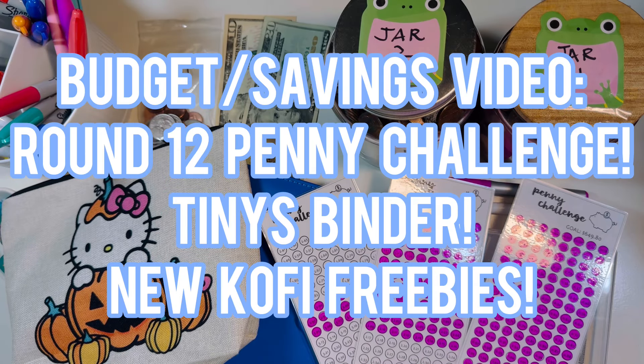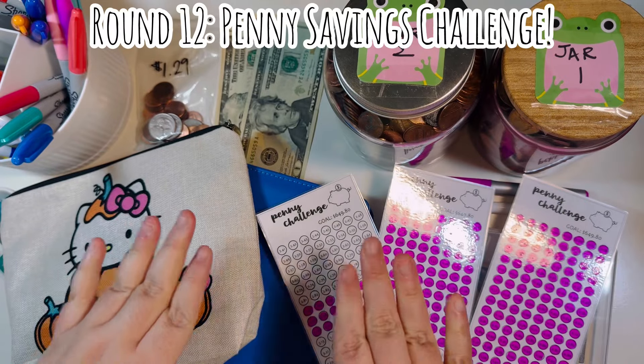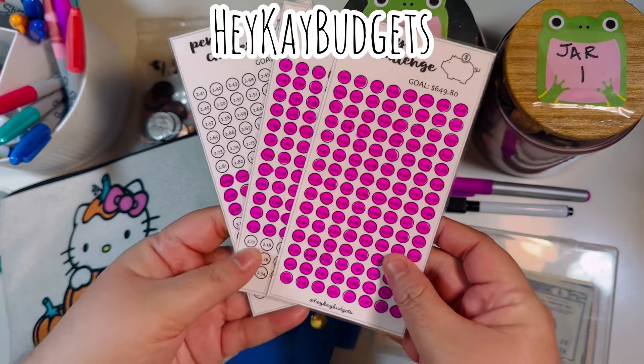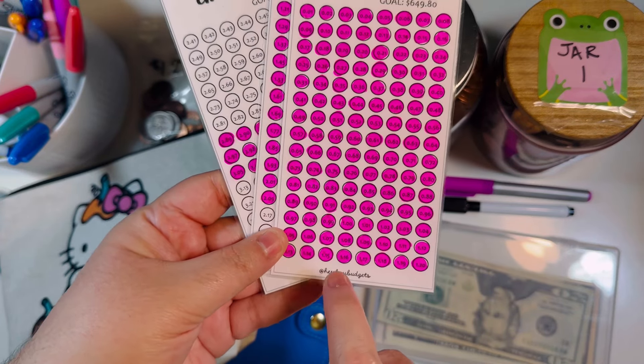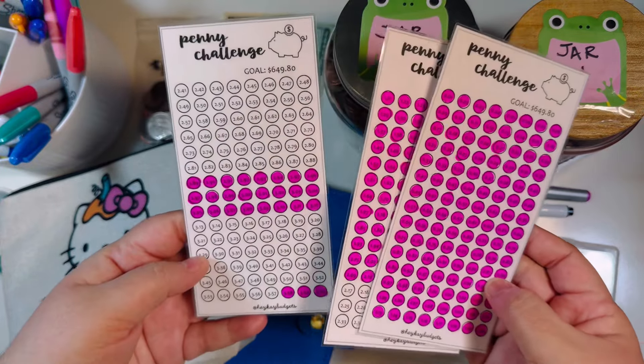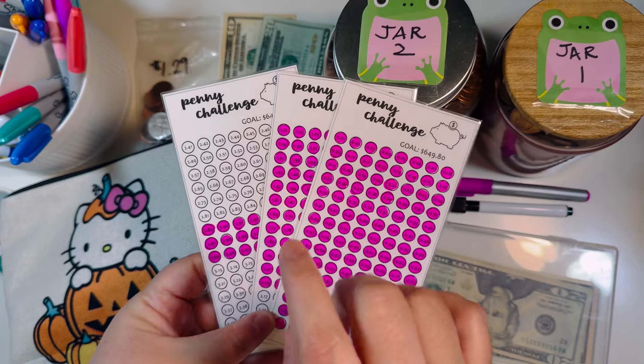Hi everyone, Letty here! We have another budget savings video today — we're going to be doing round 12 of the penny challenge. We're also going to be doing a round in my tinies binder, and I did have some recent Ko-fi freebies just released. Welcome back everyone! Today we're going to do another round in our penny challenge. This one was a freebie from Hey K Budgets — I'll link K's YouTube channel down below. We've made some significant progress in the last few weeks.